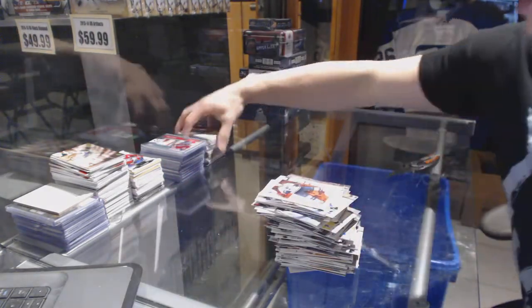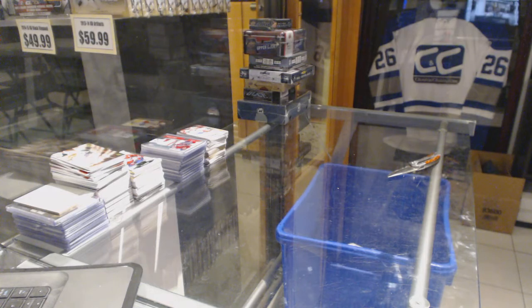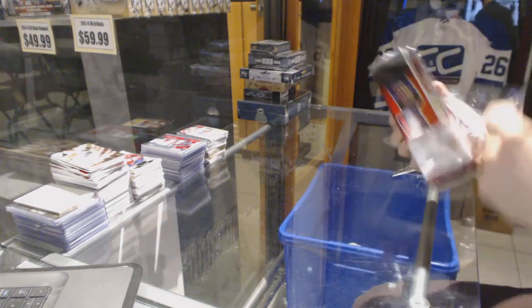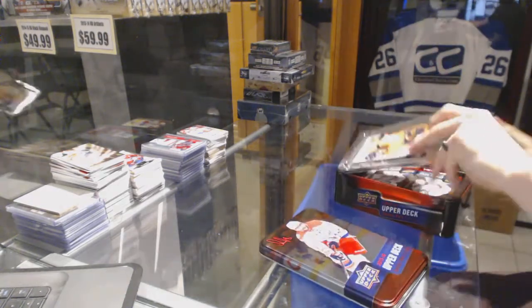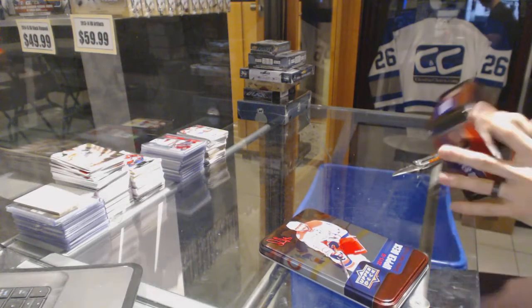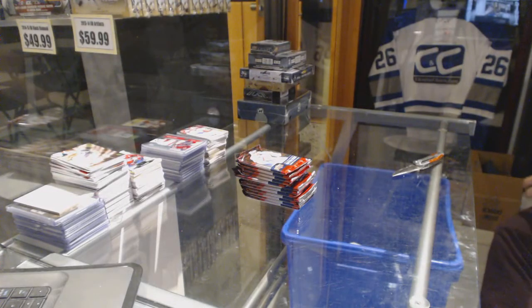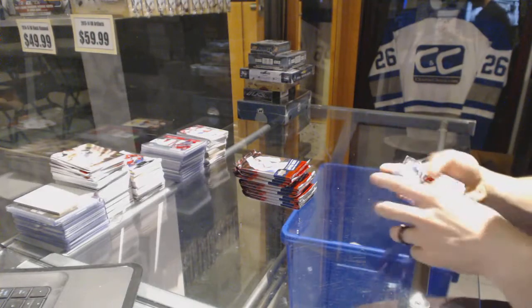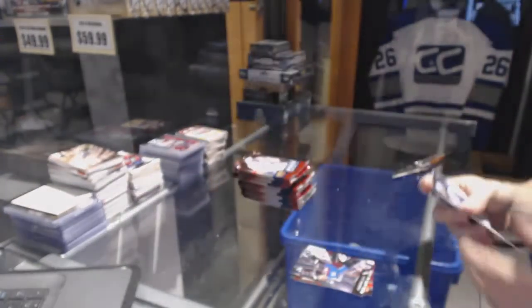Now onto Series 2. Canvas for the Tampa Bay Lightning — Tyler Johnson.